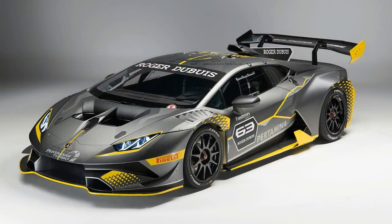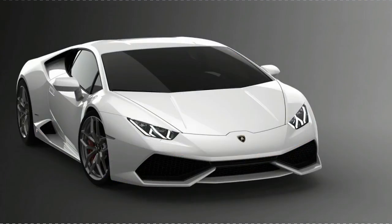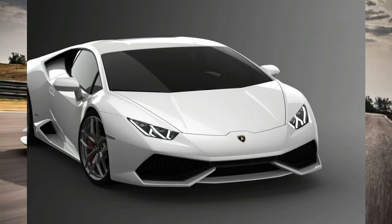An evolved version of the Huracan LP622 Super Trofeo, which was revealed three years ago, the Evo will be the car used in Lamborghini's one-make racing series and will be eligible for entry into global GT series.